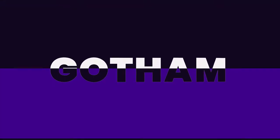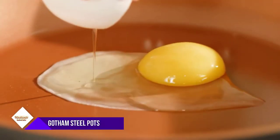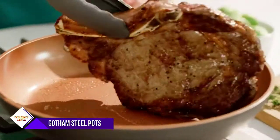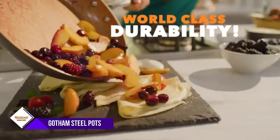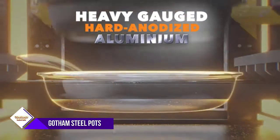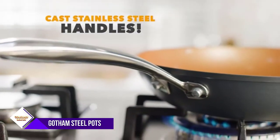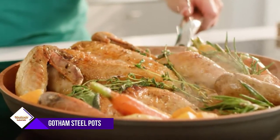Number 2: Gotham Steel Pots and Pan Set. If you're looking for the best cookware on the market, you need to check out Gotham Steel. With over 30 million happy customers, Gotham Steel has revolutionized kitchens across the world with the introduction of the nonstick ceramic copper cookware. New for 2020, this set has been improved in every area including the nonstick coating, stay cool handles, exterior finish and durability, including adding diamonds to the surface to ensure the pan doesn't scratch.